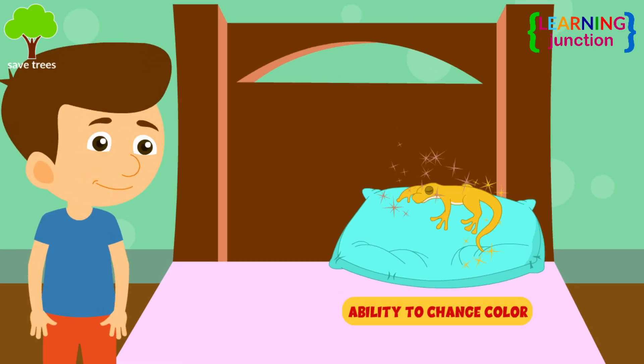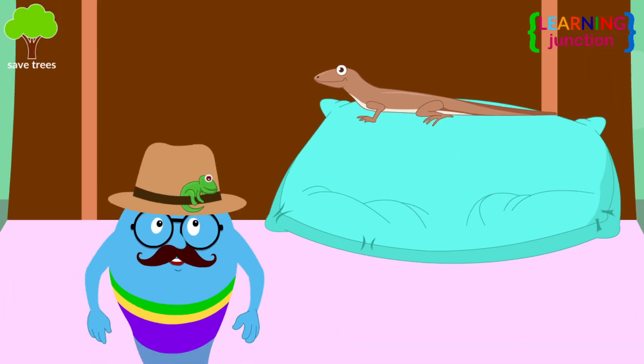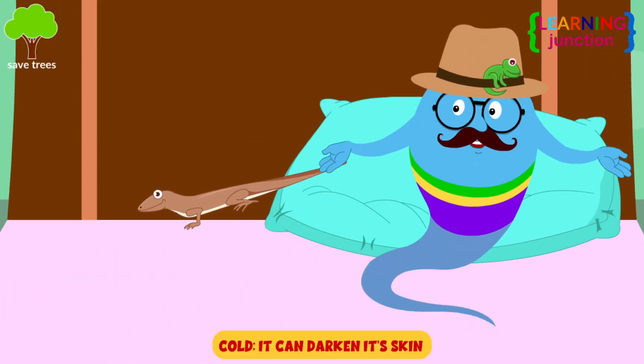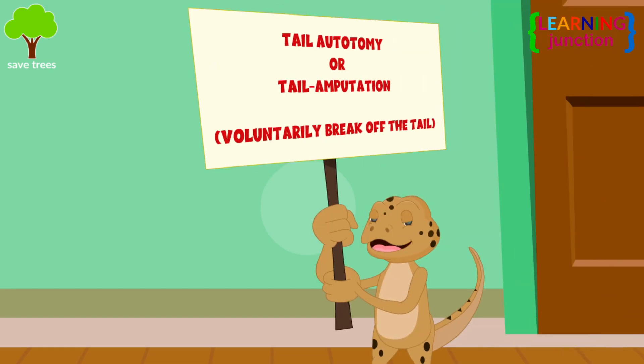They have the ability to change colour for the purpose of controlling body temperature. A lizard that is cold can darken its skin to help absorb more solar radiation and quickly warm up.